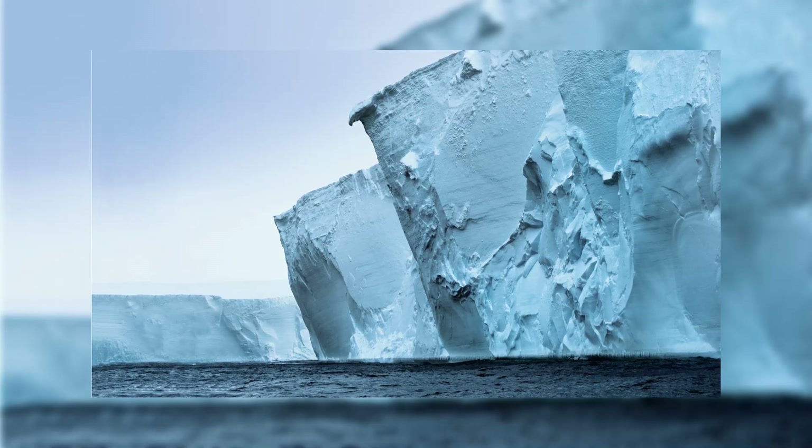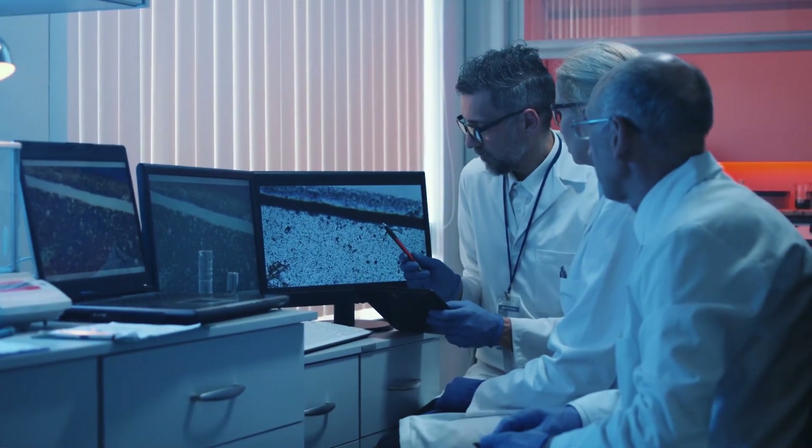But advocates say the two glaciers can't wait. "We can't mitigate our way out of this," says Moore. "We need other tools."